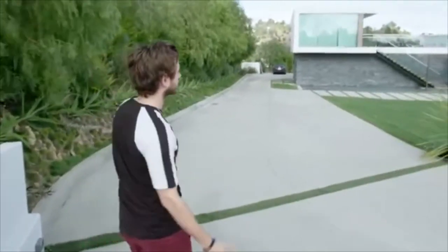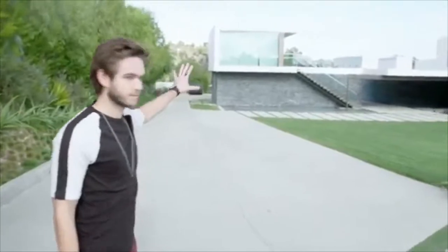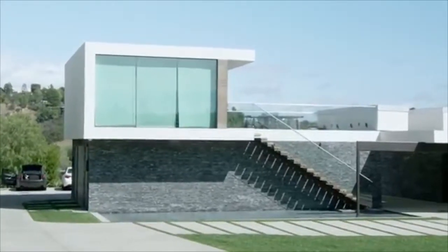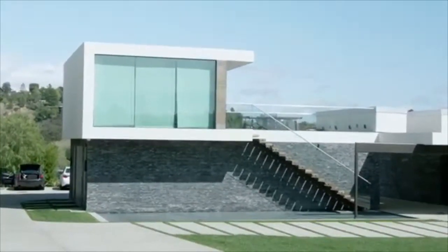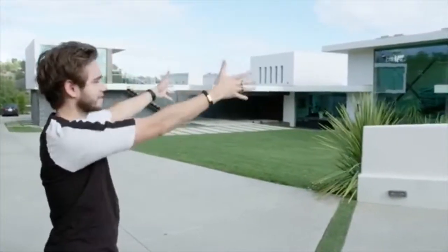The way this is structured for me is that this section of the house is work. The bottom part will be the studio, the top part is the gym, indoor and outdoor. This section of the house is living and this is like sleeping.